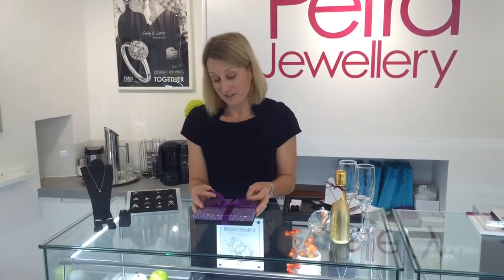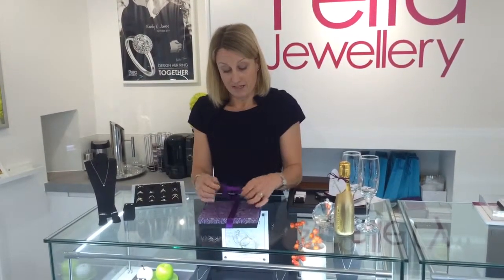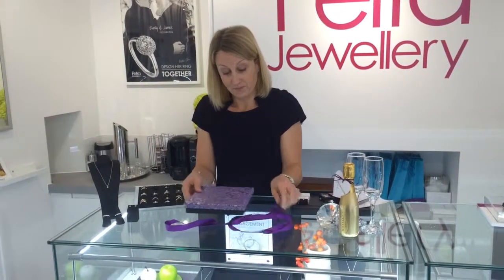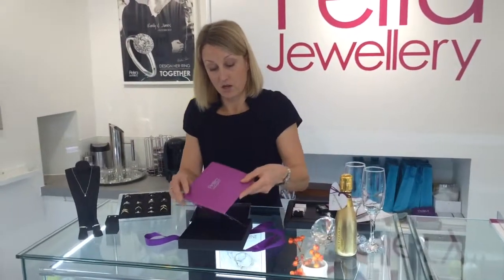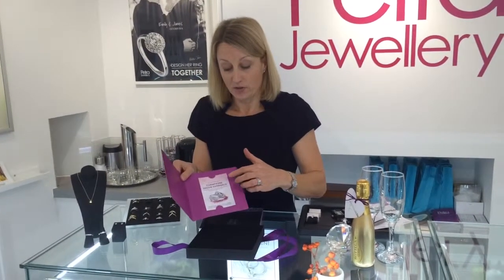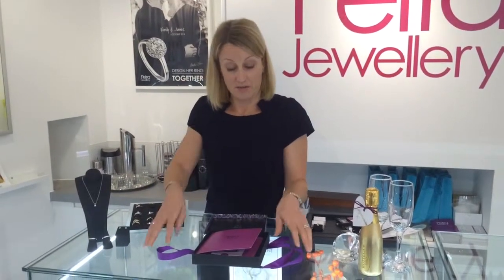You still get the brownie points for the thought that you've put into it, but without the risk. We give you this to give to her — it's a beautifully packaged invitation, and inside we put a card which we can personalise. So we can put her name and also what you are thinking of having made for her, which might be something like an engagement ring, or perhaps an eternity ring, or a pendant, or some earrings to complement some jewellery that she's already got.